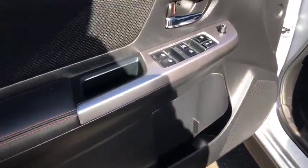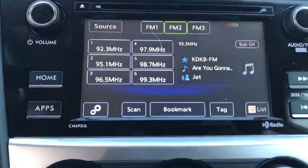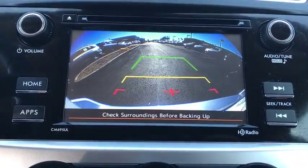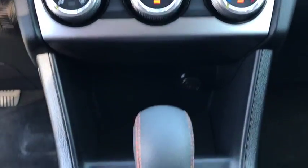Traction control, backup camera, keyless entry, all-wheel drive, anti-lock braking system, steering wheel audio controls, stability control, Bluetooth, adjustable steering wheel, power steering, aluminum wheels, cruise control.